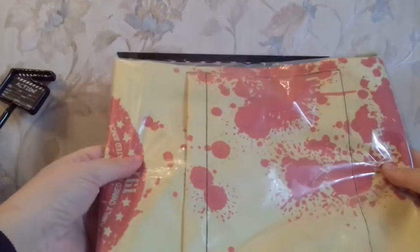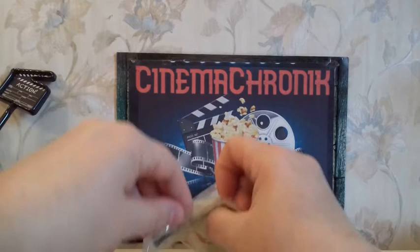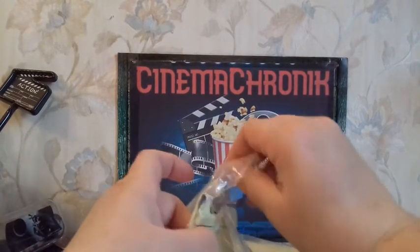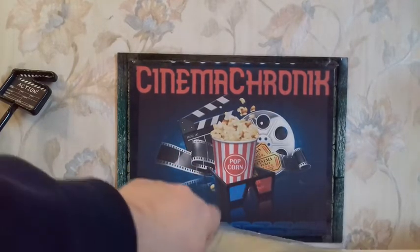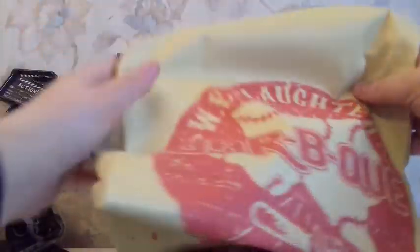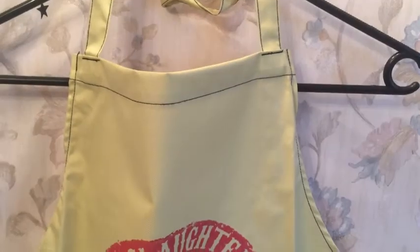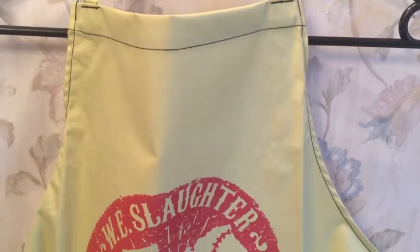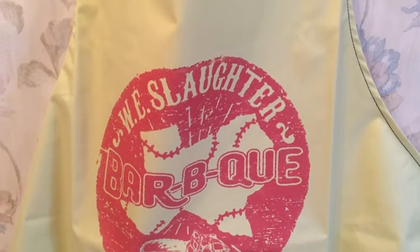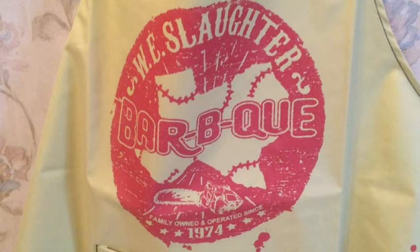The last item is a kitchen apron inspired by the Texas Chainsaw Massacre franchise, but the fourth installment, The Next Generation, the one with Renée Zellweger and Matthew McConaughey — yes, that Matthew McConaughey — who is playing the new Leatherface's brother. The apron is in the name of the other brother, Walter Edward Slaughter, so it's a pun on W-E — 'We' Slaughter — Slaughter being the new degenerate family name, after Sawyer and Hewitt.